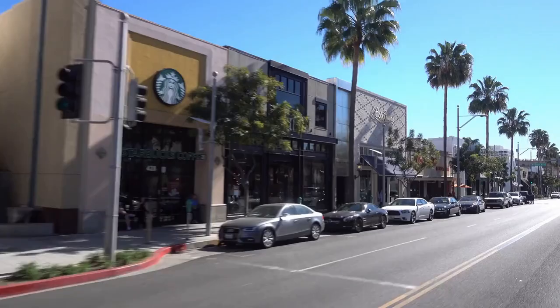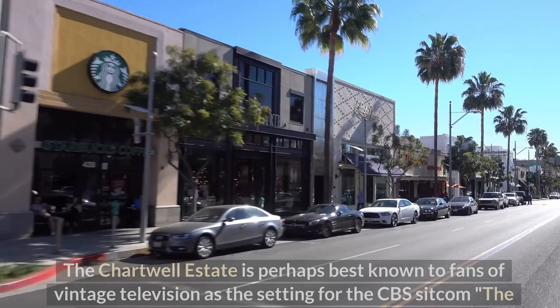The Chartwell Estate is perhaps best known to fans of vintage television as the setting for the CBS sitcom The Beverly Hillbillies, which ran from 1962 to 1971.